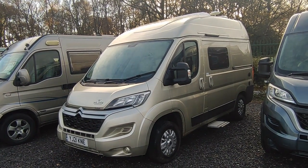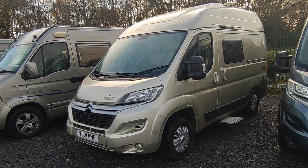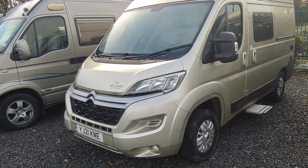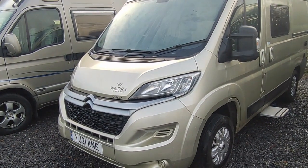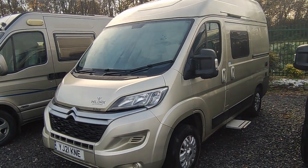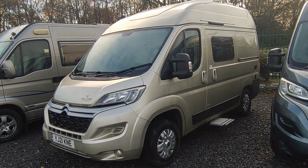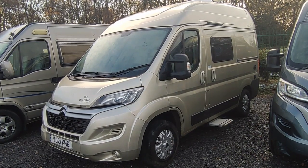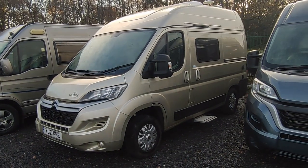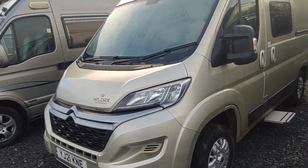This particular one was sold to its previous owner who had an automatic on order and bought this as a stop gap, then sold it back when her auto arrived. It's a 2021 on a 21 plate, manual gearbox, based on the Citroën, so it's got the 2.2 litre 140 horsepower engine - the latest Euro 6D with AdBlue for the engine, great for low emission zones. Standard spec with Wildaxe is magnificent - metallic paint in a very light gold colour.